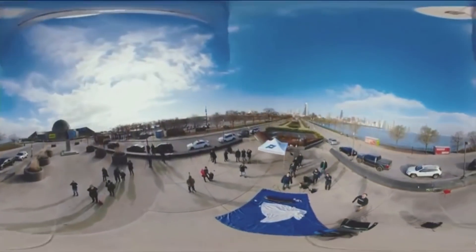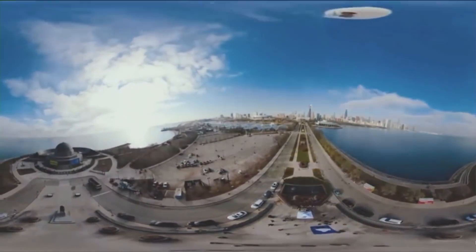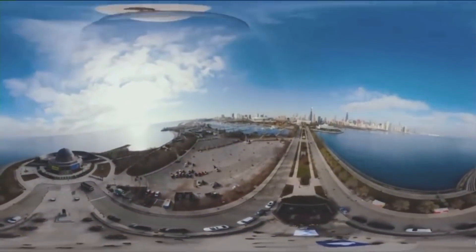At 1,000 feet per second, a GoPro Fusion camera launched into the stratosphere earlier this week to give an unprecedented look at the sky above the city of Chicago.